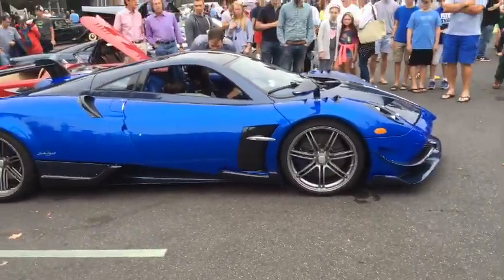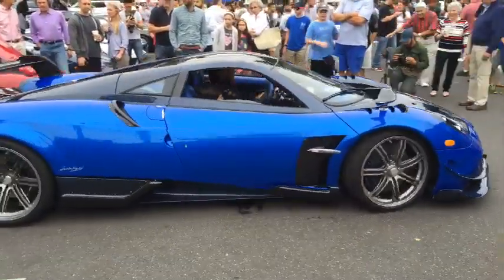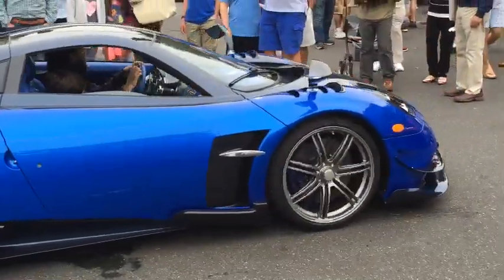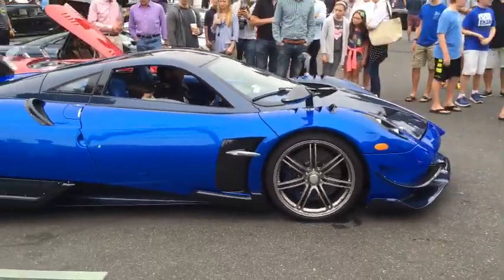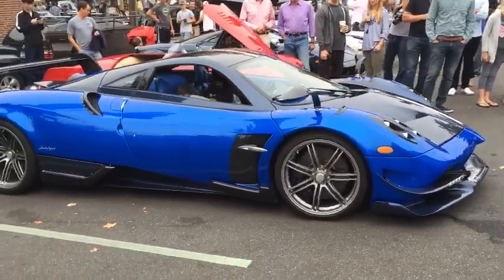Look at this gorgeous Pagani — I've never seen one this color. There's another Huayra here too. Let's watch him park.